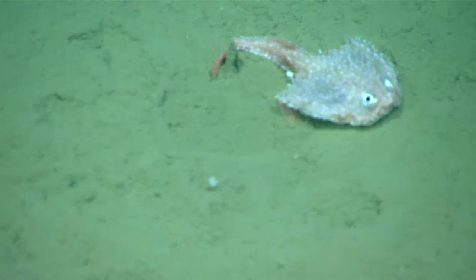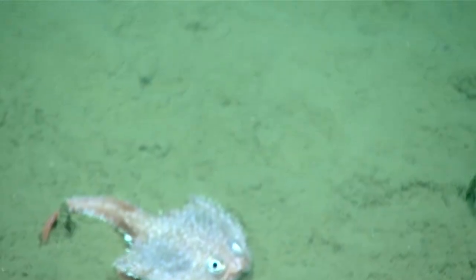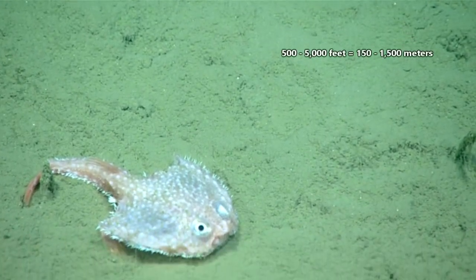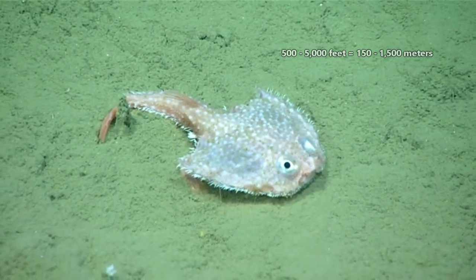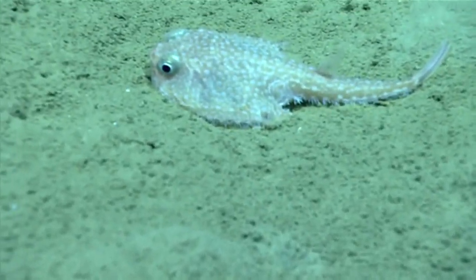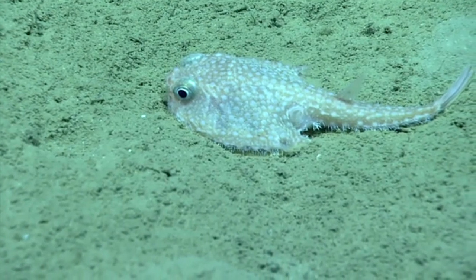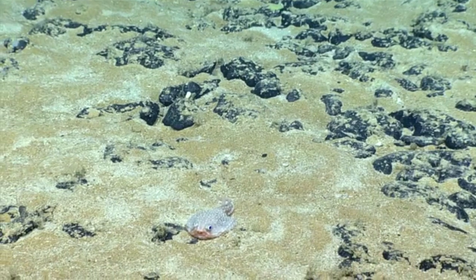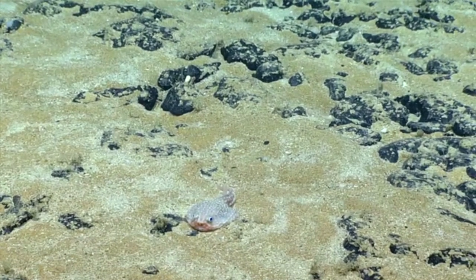Batfish are not only benthic creatures — most species are also deep-sea dwellers. On average, these fish live from 500 to over 5,000 feet below the waves, but some live double that depth. They frequent continental shelves and slopes, and they're found in tropical and temperate seas around the world. They wedge themselves against a rock or coral formation while resting, usually during the day.